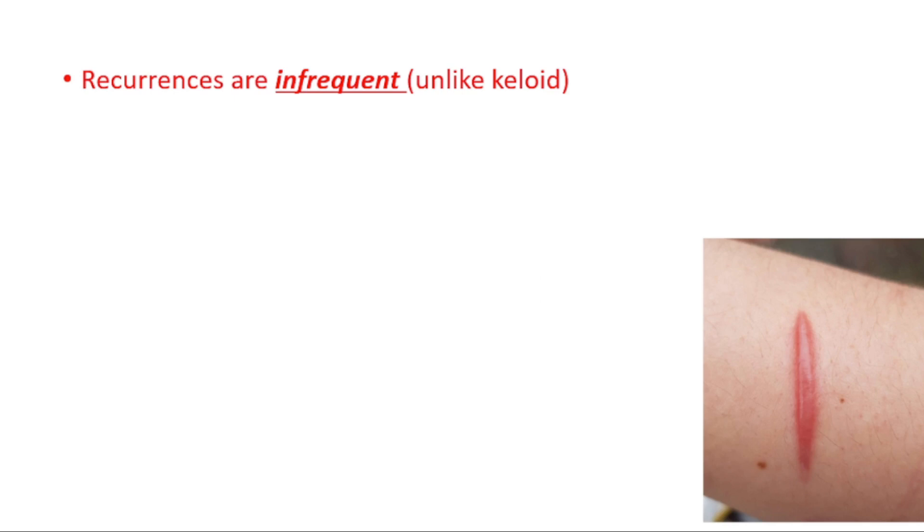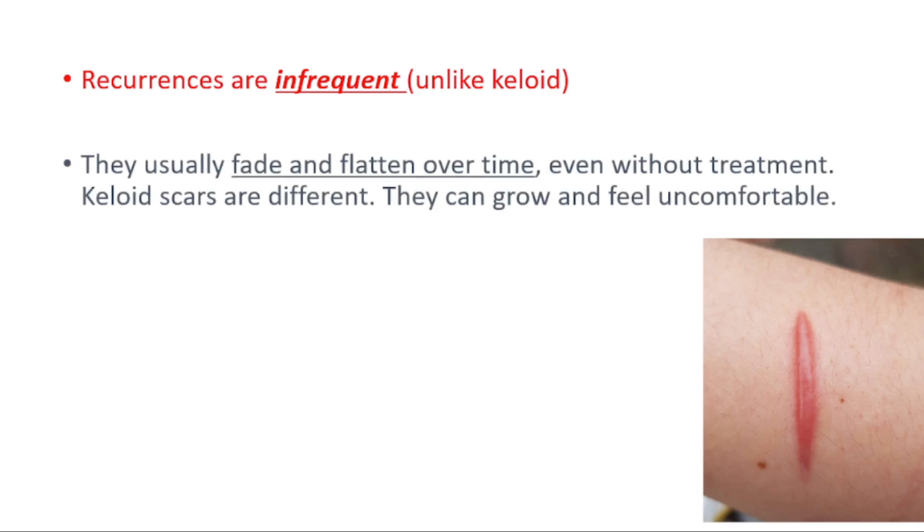In hypertrophic scars, recurrences are infrequent, while keloid recurrences are frequent. Hypertrophic scars usually fade and flatten over time, even without treatment. Keloid scars are different — they can grow and feel uncomfortable.